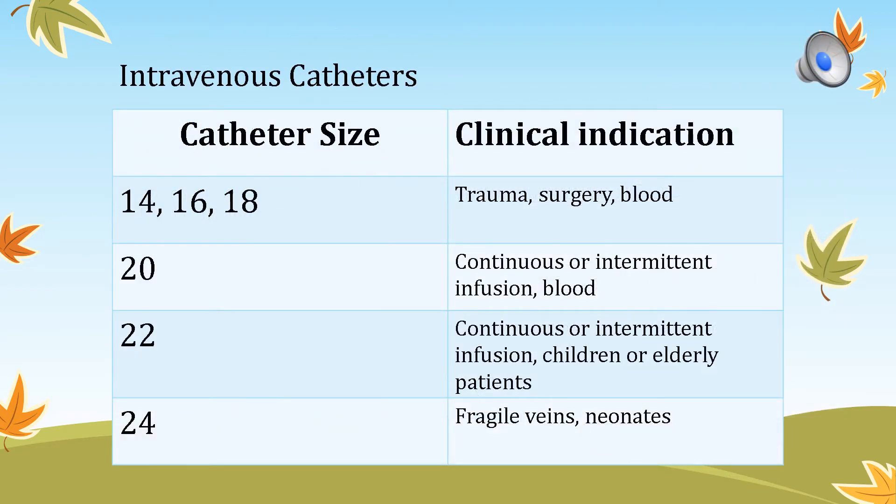This slide shows IV catheter sizes. The bigger the gauge number, the smaller the actual needle. When patients say they have a 24-gauge needle, the barrel is very tiny. A 14, 16, or 18 gauge has a much larger diameter. I have samples for you to look at when you come to practice, and I'll demonstrate in class. Clinical indications are on the other half of the slide.